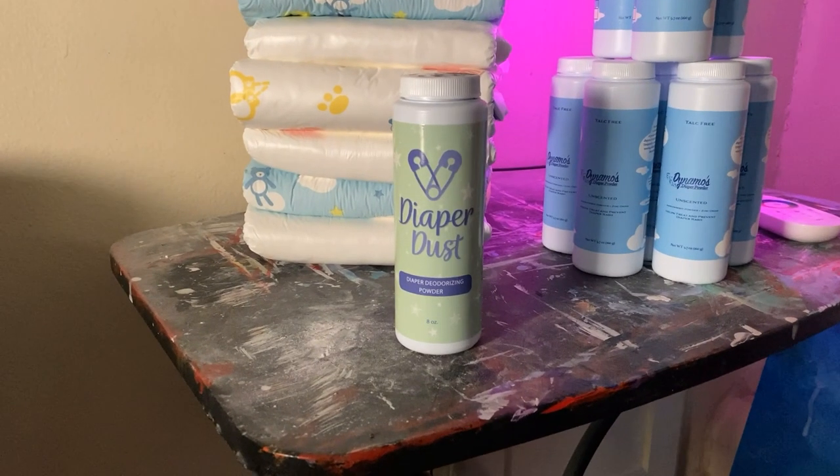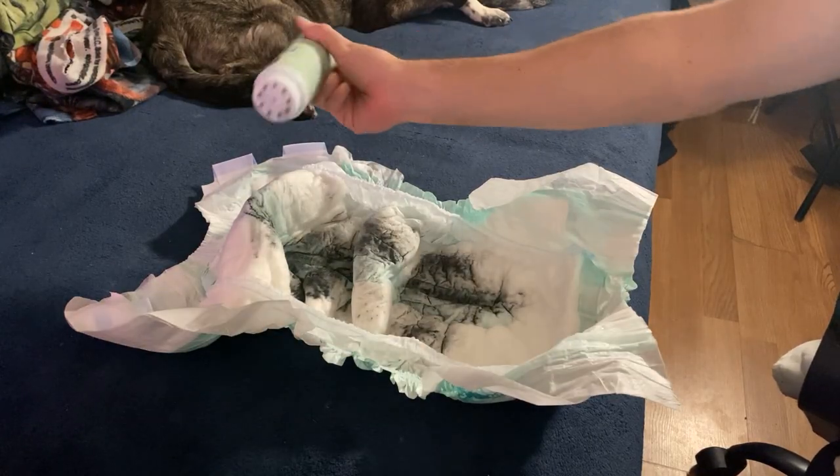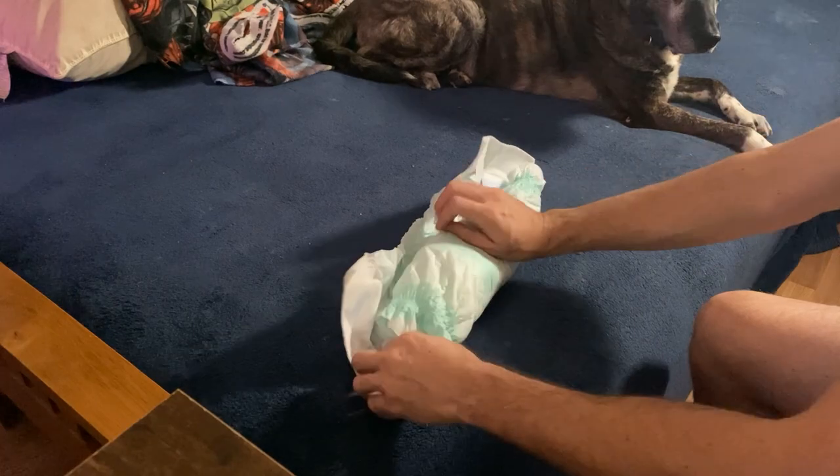That product is the Diaper Dust. This is a product that you sprinkle into your used diaper before you roll it up and throw it away, and it absorbs all the bad smells right at the source. This is one of the best solutions to poopy diaper smells I have ever come across. But how does it work? For a while now, I've actually been wondering how exactly this product works. It works by attacking odor with a double punch.